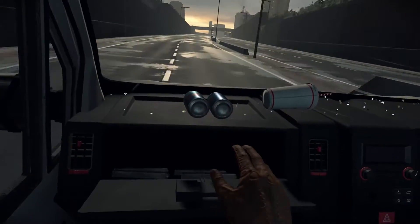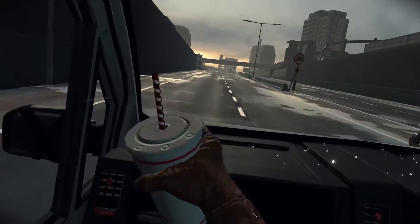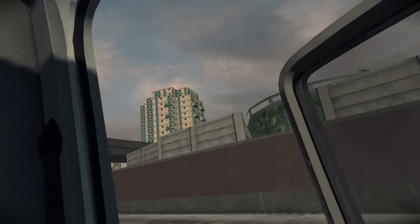In one scene in the London Heist you're driving in a van down a highway in London. You can interact with many objects, including opening the door — and of course we expected players to try and lean out. We detected whether your head was outside the van and if it was, we changed the mix and started playing heavy wind sound. If you turn your head to one side you'd get more wind pressure on that ear, and more on the other if you turn the other way.